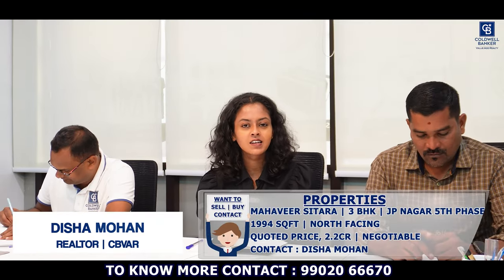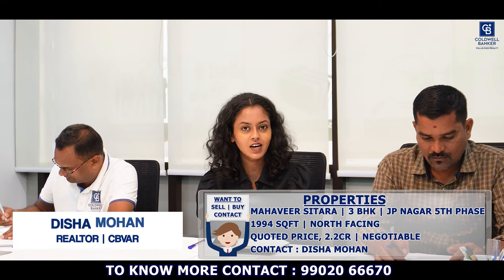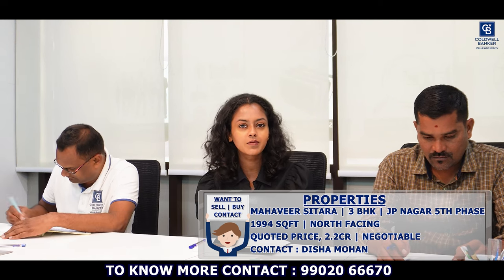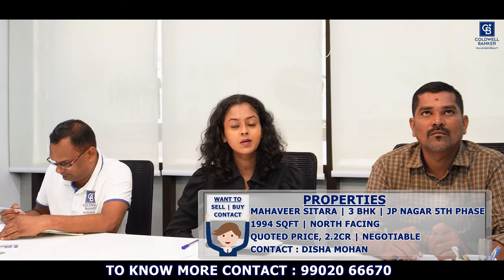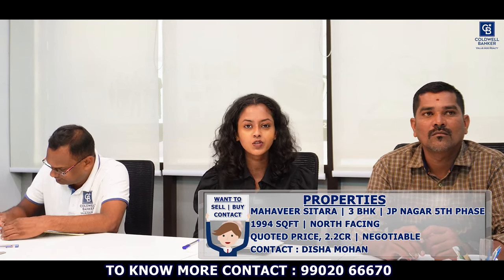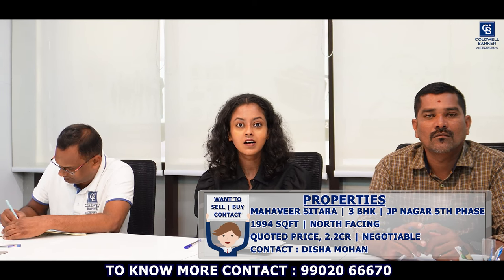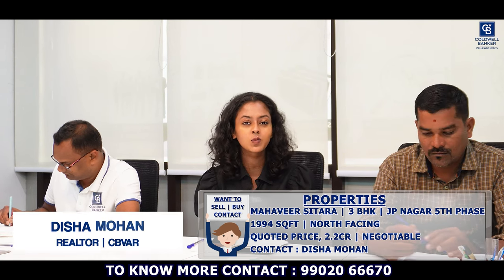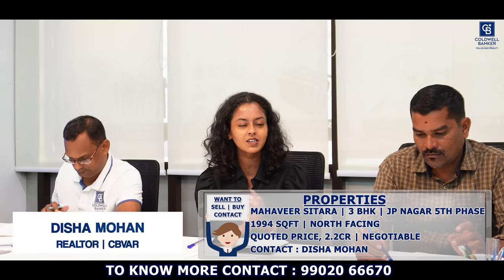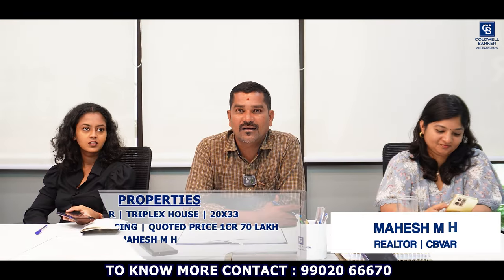Good morning, this is Dishah Mohan. I have a very nice apartment listing in JP Nagar 5th Phase. The property is called Mahaveer Sitara — it's a 3BHK apartment of 1,994 square feet. It is on a higher floor with full JP Nagar views. It's a beautiful apartment, Vastu-compliant door facing. Anyone looking to purchase an apartment well within ₹2.2 crores, get in touch with me — this is the perfect apartment for you.